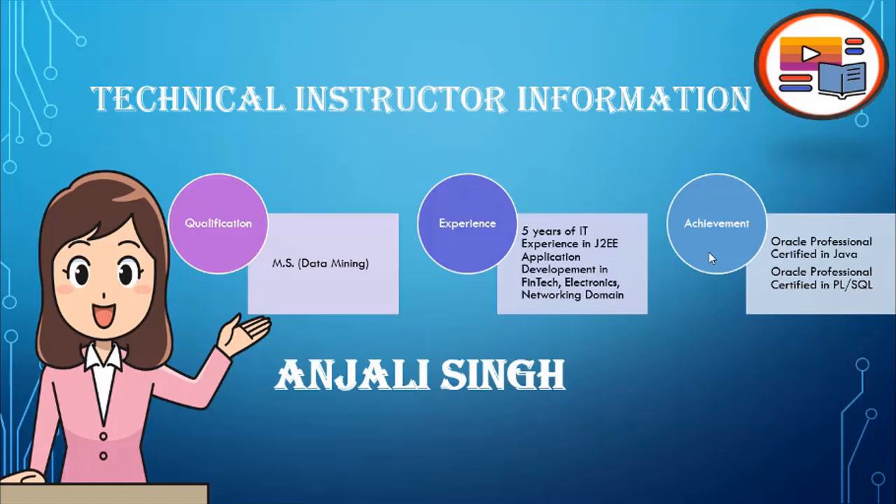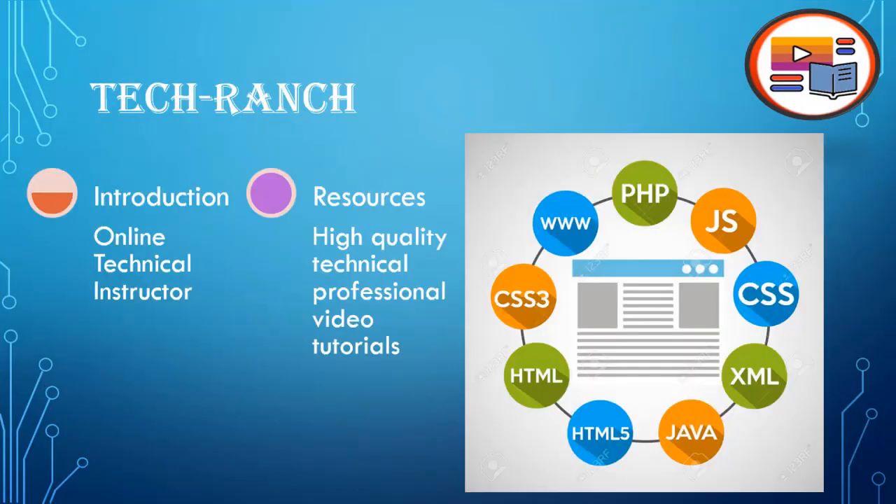I also hold an Oracle Technical Professional Certification in PL/SQL from Oracle University. Tech Ranch is an online technical instructor which provides all kinds of support and resources, including high-quality technical professional video tutorials along with resources, source code, and support for all kinds of technical skills.